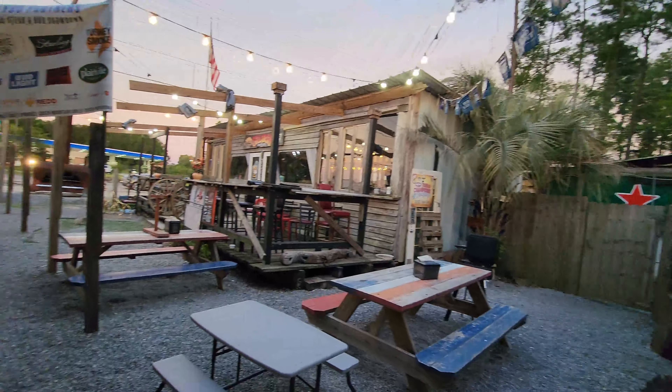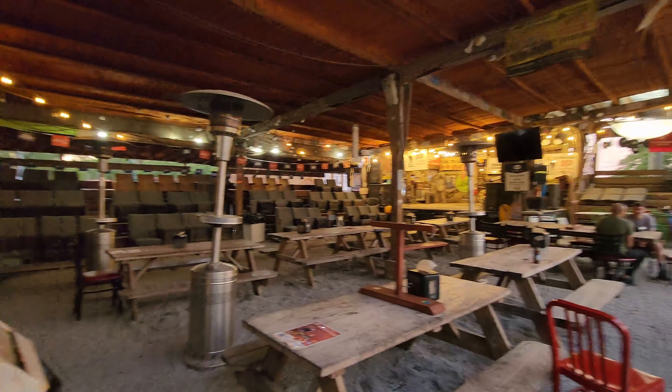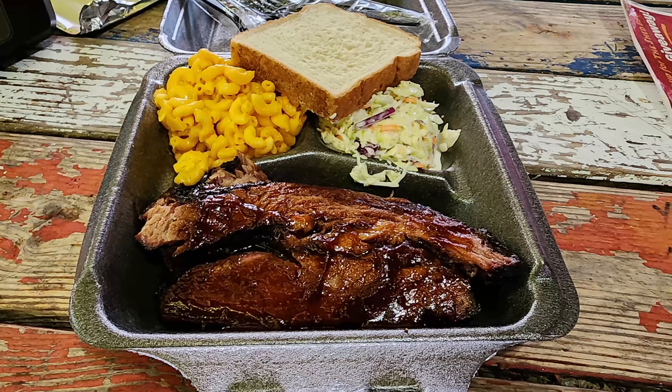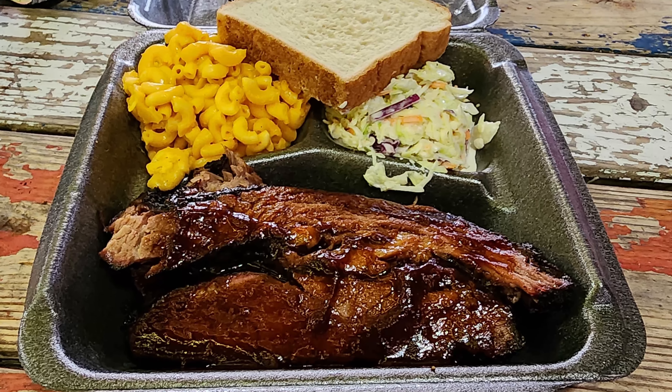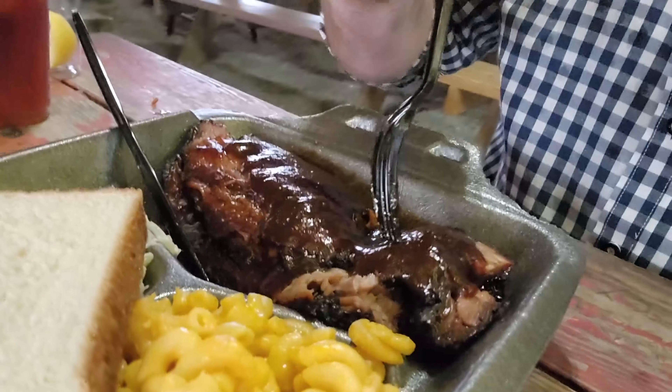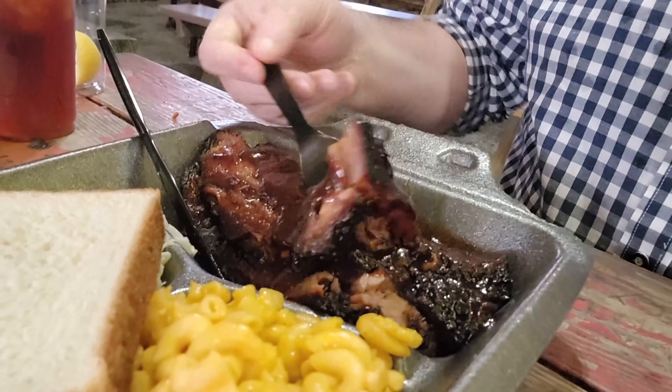You pretty much get picnic table seating throughout. Then they have a little more of an outdoor-ish patio area with some tables covered and some out in the open. They do have some heaters there for when it's cooler. Now I'm a little bit grumpy because they were out of the sweet potato casserole, and I think that's the best side they have here. Instead I got the mac and cheese, which I forgot — I absolutely hate their mac and cheese here.